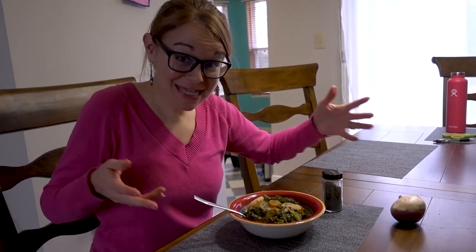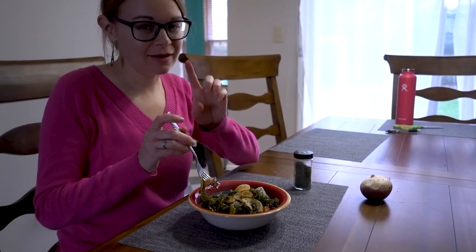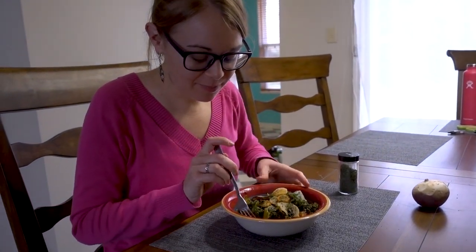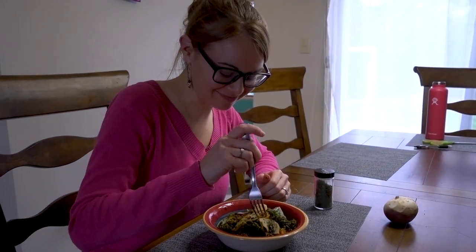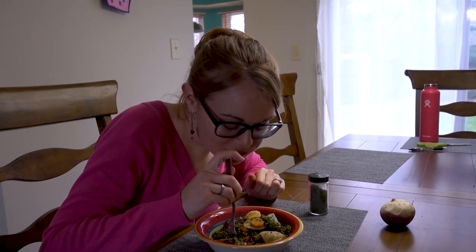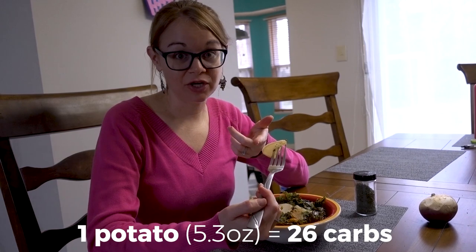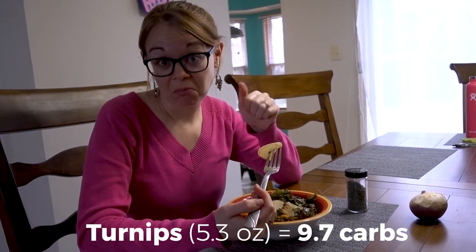I called my mom and she told me it's a turnip! So I Googled how to cook turnips and came up with this meal: turnips, carrots, and kale with olive oil and a little apple cider vinegar, on a bed of red quinoa. Let's see how it tastes. That's good! Apparently turnips are a great alternative for potatoes, so since I can't have potatoes, this is a great way to get that flavor and texture with fewer carbs. This is delicious.